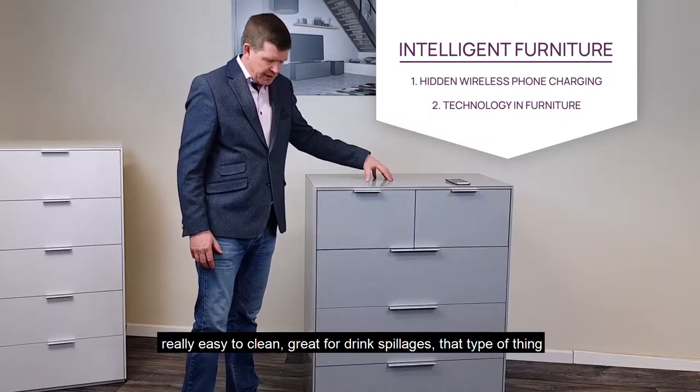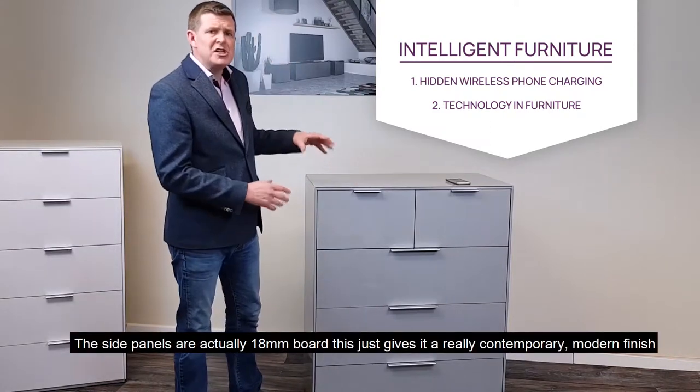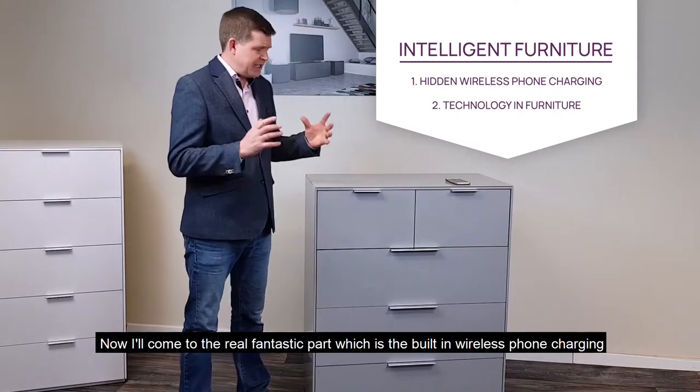great for drinks, that type of thing. You'll see here we've got this beautiful slim design detail at the sides. The side panels are actually 18mm board. This just gives it a really contemporary modern finish.